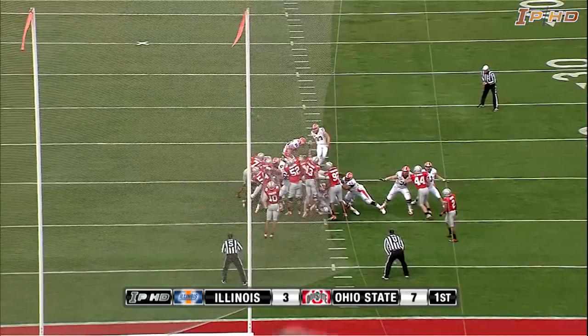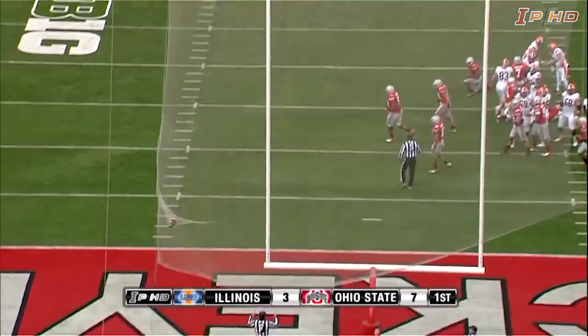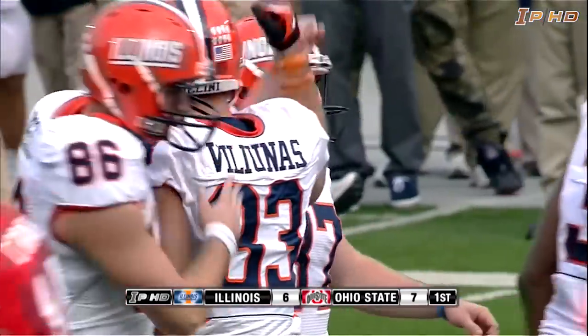Snap by Pedersen, hold is good. Kick on the way — and Emicus is two for two. He nailed it.